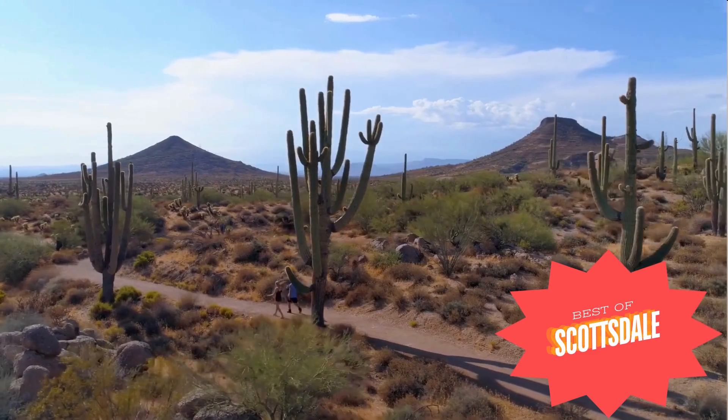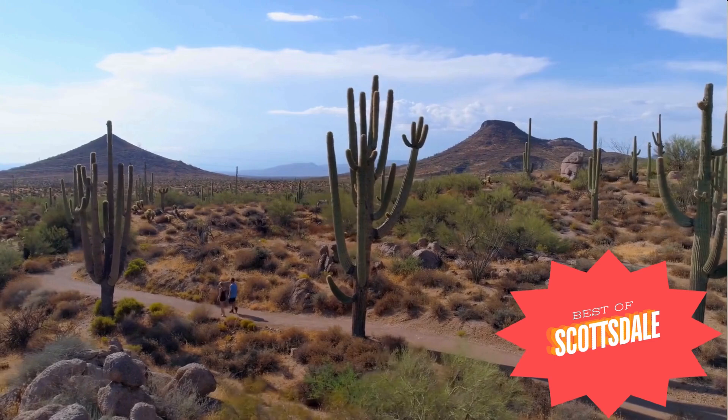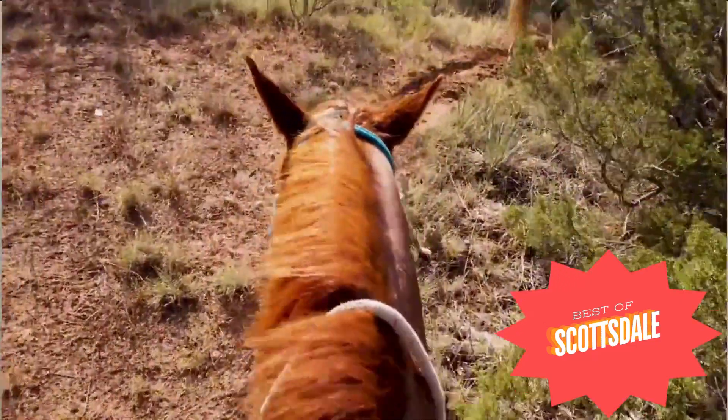Number one: Scottsdale's McDowell Sonoran Preserve covers more than 30,000 acres and has more than 225 miles of beautiful shared-use trails in the McDowell Mountain foothills for hiking, mountain biking, and horseback riding.